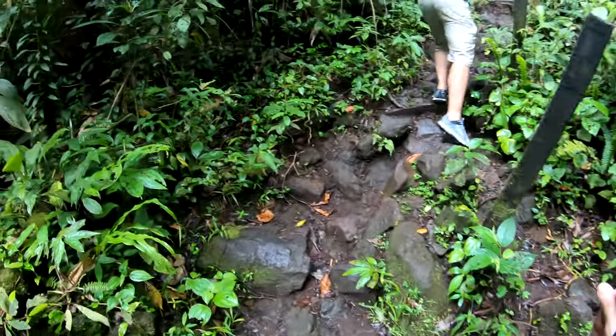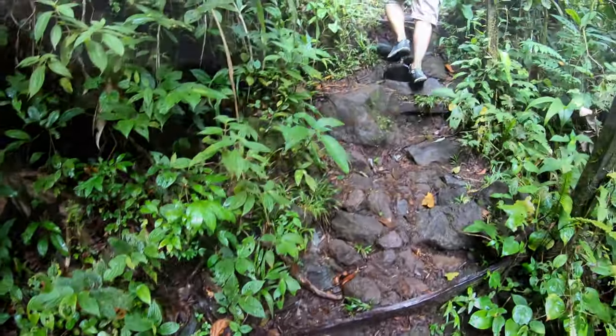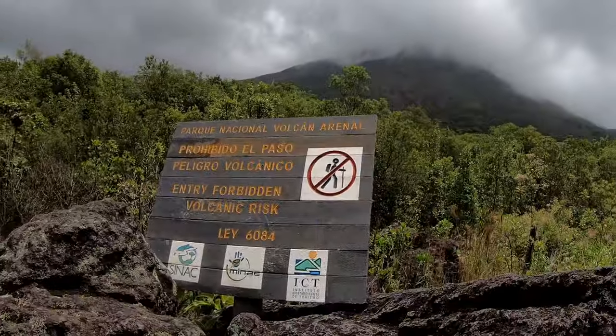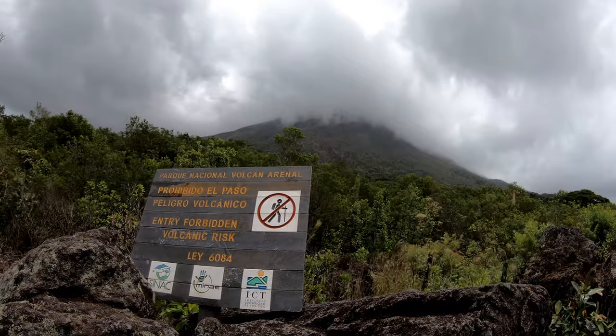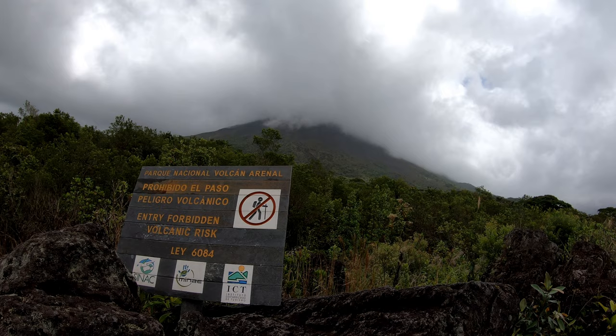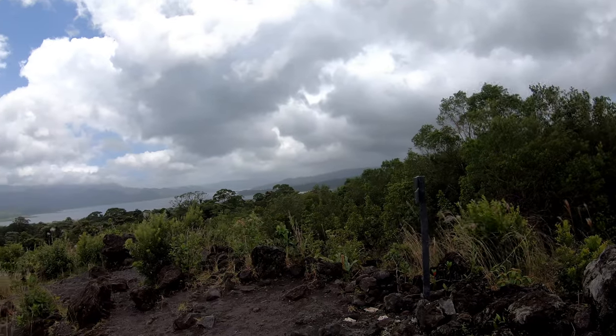A little bit further on the trail, after a short climb, is the Mirador Colada, or lava flow viewpoint. If weather conditions are favorable, a breathtaking view of the volcano awaits you. During our visit, we waited over 60 minutes, hoping for the clouds and rain to subside — to no avail.